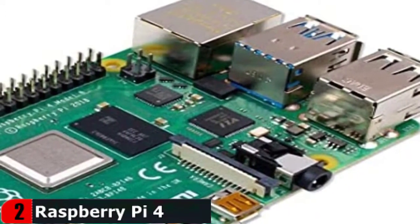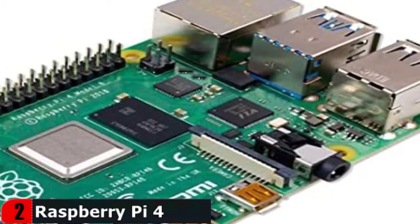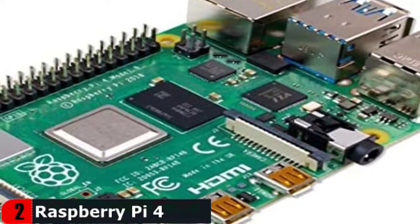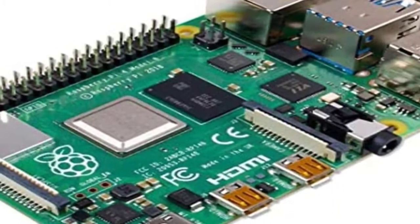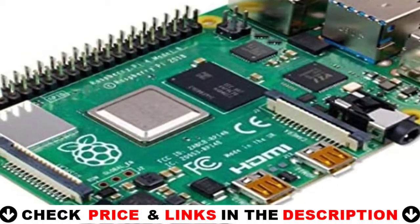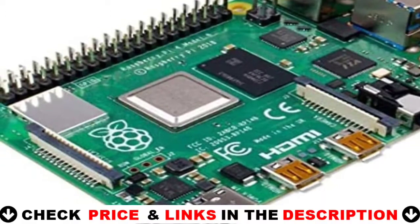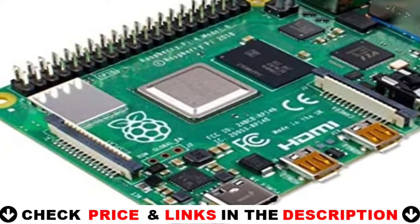This product's key features include a high-performance 64-bit quad-core processor, dual-display support at resolutions up to 4K via a pair of Micro HDMI ports, hardware video decode up to 4K at 60fps, 4GB of RAM, dual-band 2.4/5.0 GHz wireless LAN, Bluetooth 5.0, Gigabit Ethernet, USB 3.0, and PoE capability. The dual-band wireless LAN and Bluetooth have modular compliance certification, allowing the board to be designed into end products with significantly reduced compliance testing, improving both cost and time to market. Operating temperature: 0 to 50 degrees Celsius ambient.